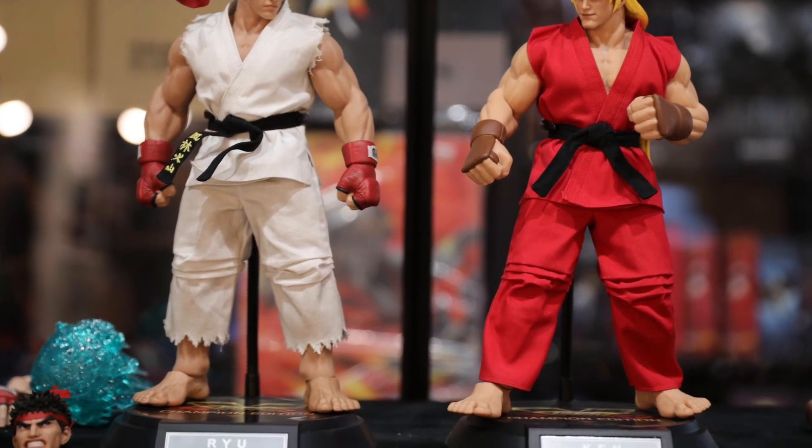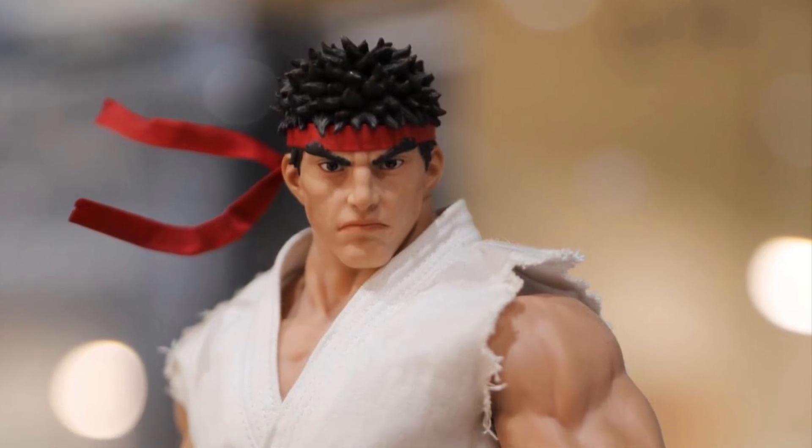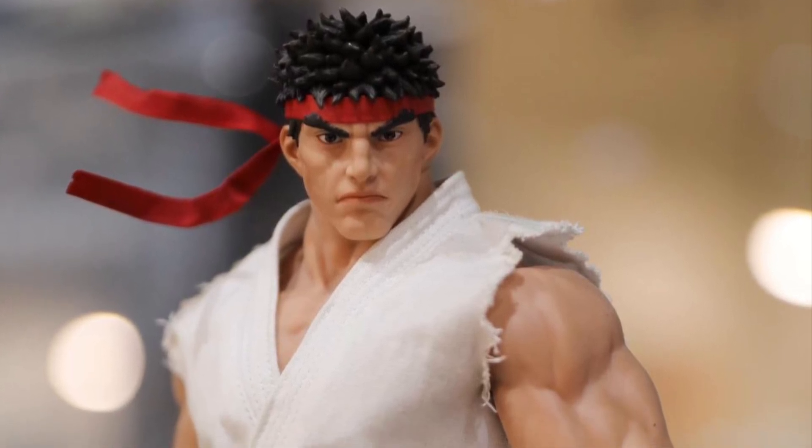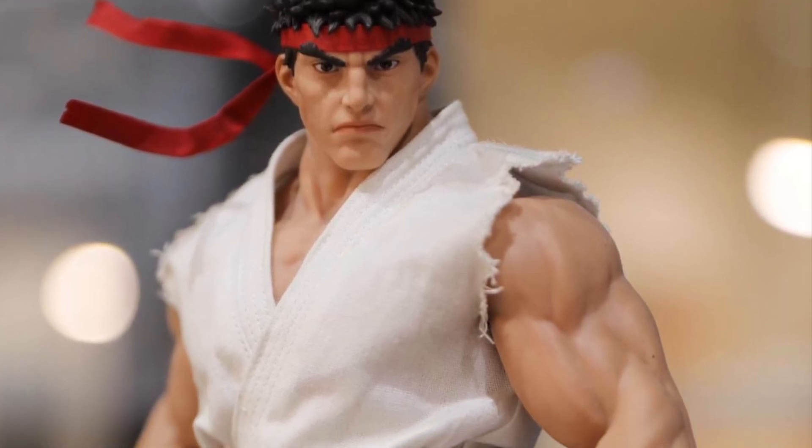At first glance you think these look like cool statues. They're not. These are action figures, guys — 1/6 scale, 12 inches. Ryu and Ken from Street Fighter. These are very, very well-crafted 12-inch figures, let me tell you.